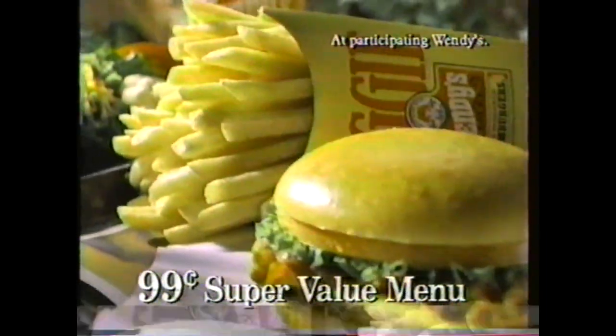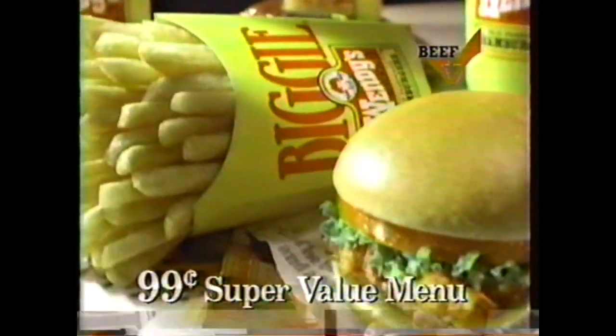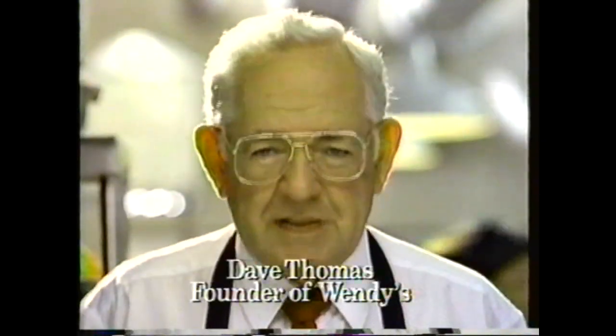Wendy's 99-cent super value menu has the food you like to eat. Our chicken nuggets are all white meat. Salads are made fresh. And Junior Bacon cheeseburgers with two strips of bacon are made when you order them. With Wendy's 99-cent super value menu, you get exactly what you want.